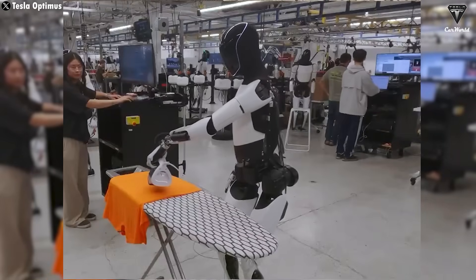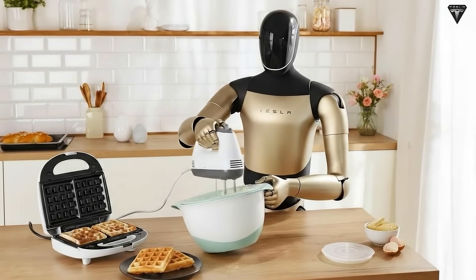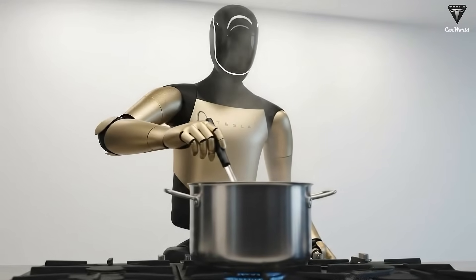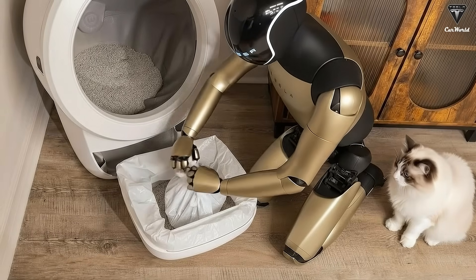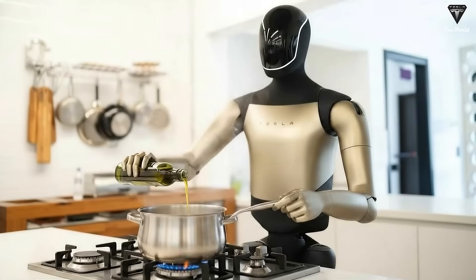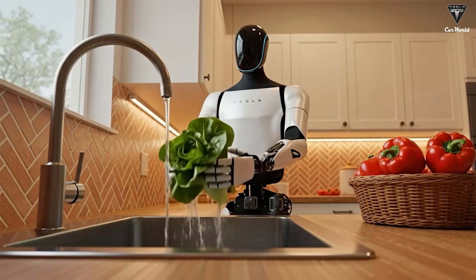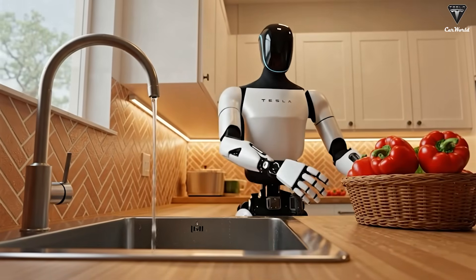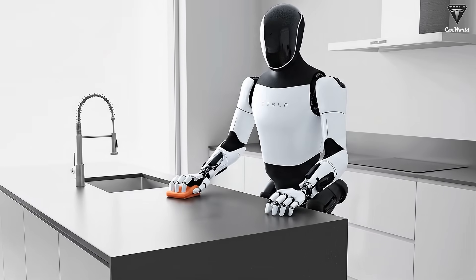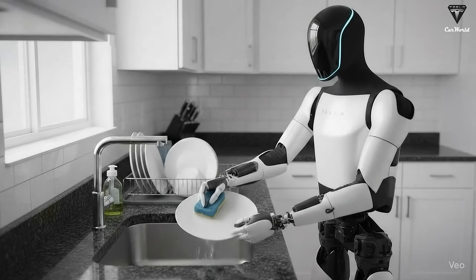Unlike basic robots that only follow preset instructions, Optimus Gen 3 can learn from real-world experience, similar to how humans learn by watching and practicing. Built on the same AI foundation as Tesla's full self-driving technology, it can recognize objects and interact with the world accurately — walk it into a kitchen and it understands a knife is for cutting, a pan is for cooking, and plates are for serving food. Using 3D cameras and sensors, it creates a full 3D map of its environment and plans movements on its own, with no human guidance required.